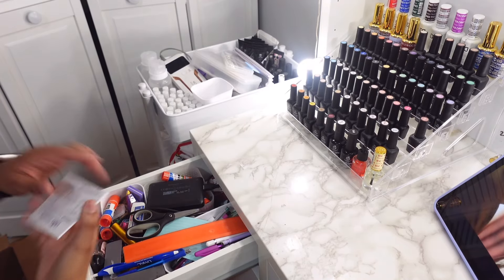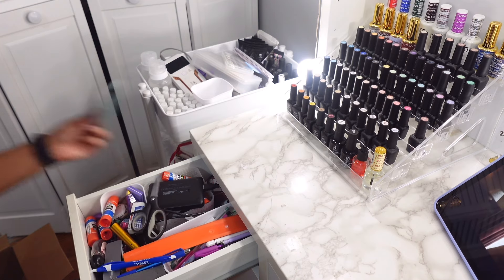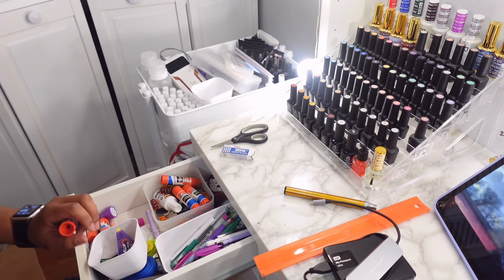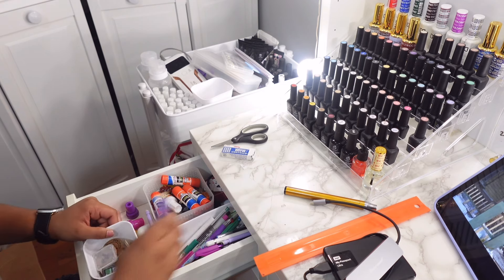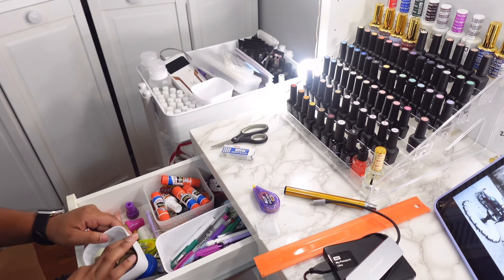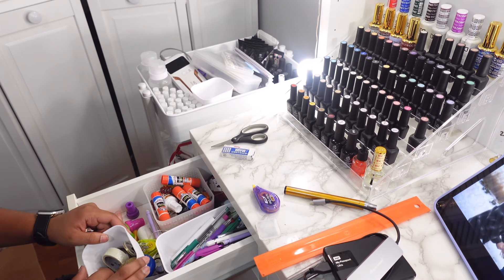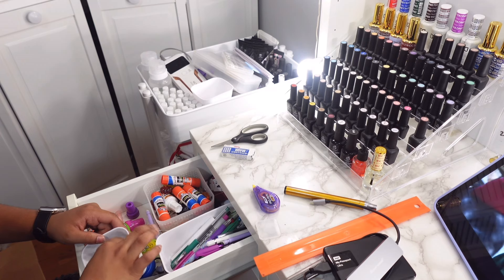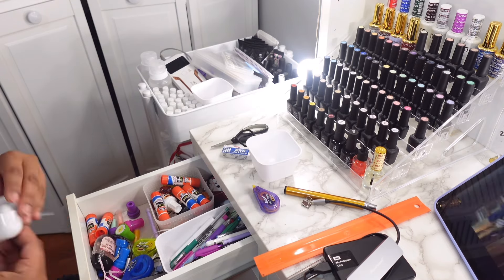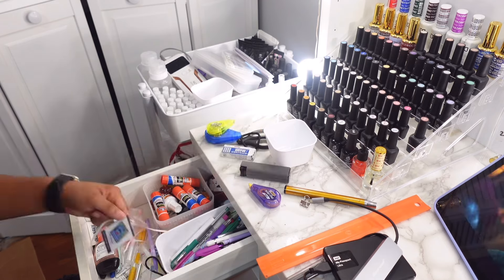This next drawer is kind of my pen and electronics drawer. It has all my hard drives, extra little mics, and then random supplies like whiteout, glue, scissors, erasers, and pens. I have so many things in here I just don't use, especially pens and pencils. I should probably donate them because I have so much stationery — how am I going to use all of this? If you're wondering what I'm watching, it's Lock and Key on Netflix — the kids find magical keys after their dad dies and people try to steal them.